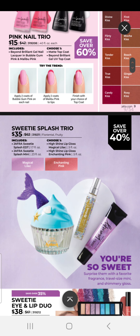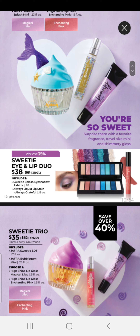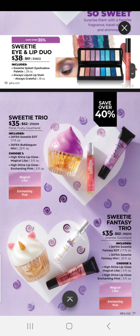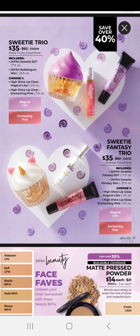We have a Sweetie Splash Trio for $35, which comes with our Eau de Toilette, a Sweetie Splash Mini, and your choice of lip gloss in either Magical Lilac or Enchanting Pink. Our Sweetie Eye and Lip Dual is $38 — it comes with an eyeshadow palette as well as our Always Liquid Lip Stain. Our Sweetie Eye Trio includes a fragrance, a Bubblegum Mini, and your choice of Magical Lilac or Enchanting Pink Lip Gloss. The Sweetie Fantasy Trio is also $35, and comes with our Sweetie Fantasy Eau de Toilette, a Sweetie Fantasy Mini, and your choice of Magical Lilac or Enchanting Pink High Shine Lip Gloss.